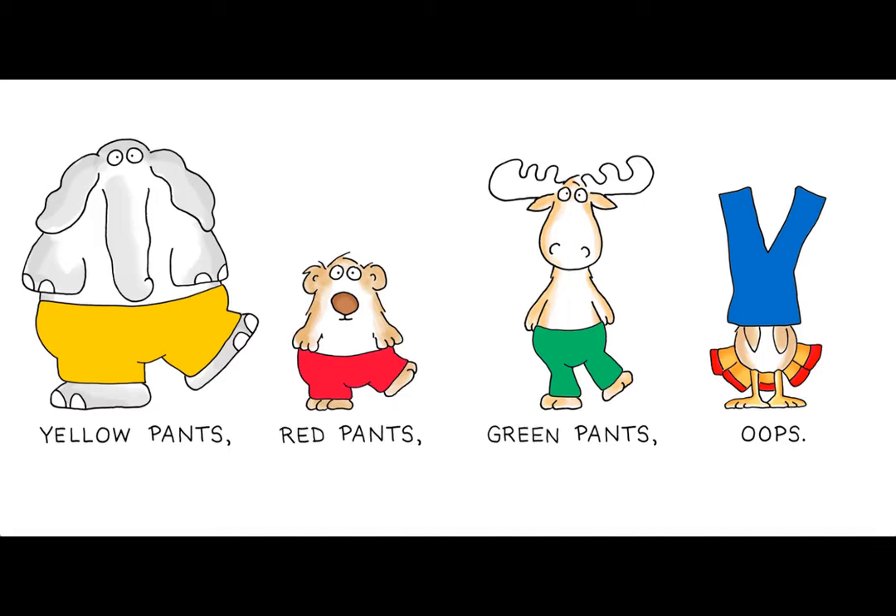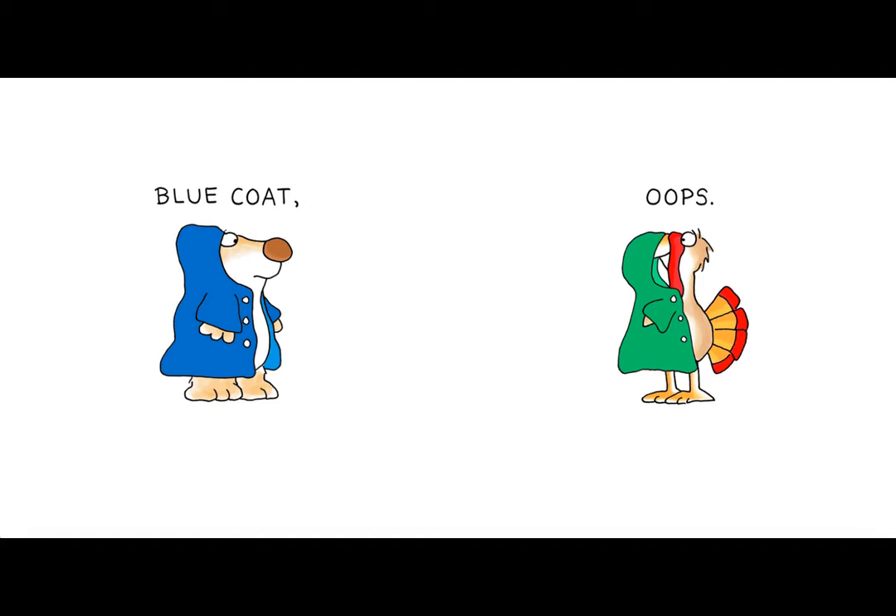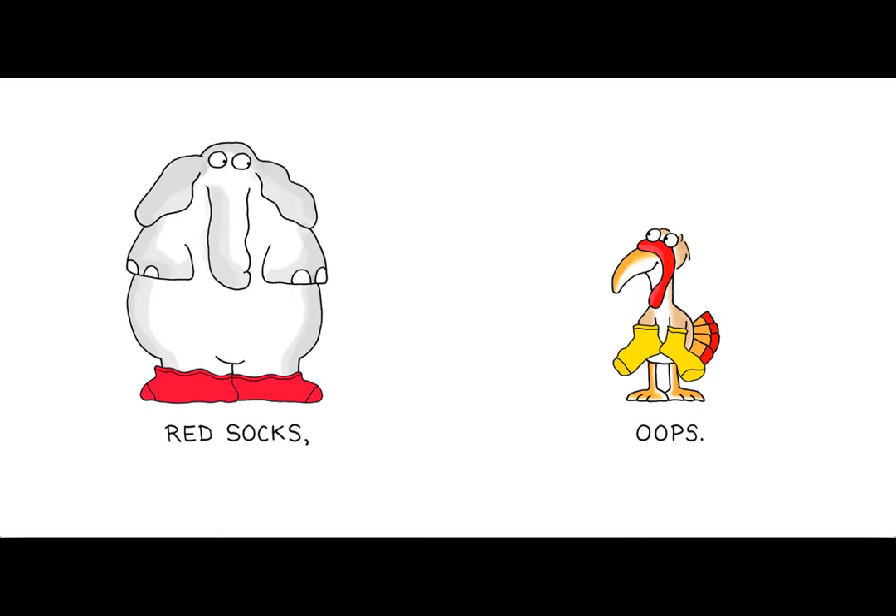Yellow pants, red pants, green pants. Oops! My goodness, those pants are on his head. What color are those pants on his head? Blue. That's right. Blue coat. Oops! What color is that coat? Green. You're right. Red socks. Oops! They're on his hands. What color are those socks on the turkey's hands? Yellow. That's right.